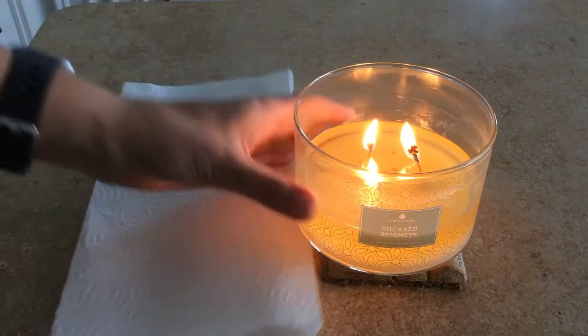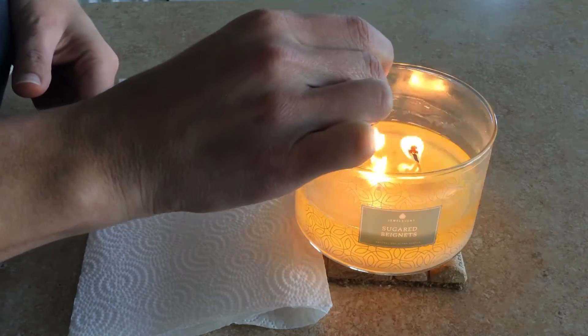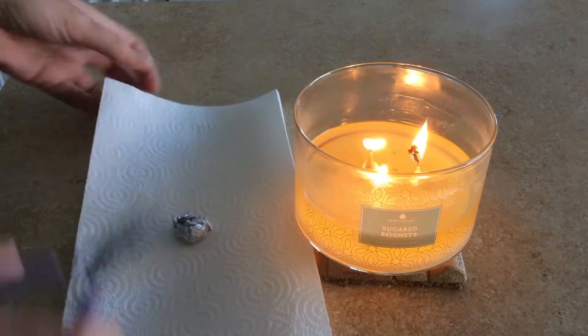You can see the ring is just right over here on the side, so I'm just going to pull it on out and we'll see what we got. I have so many Jewel Scent products that I just need to get the candles out of.